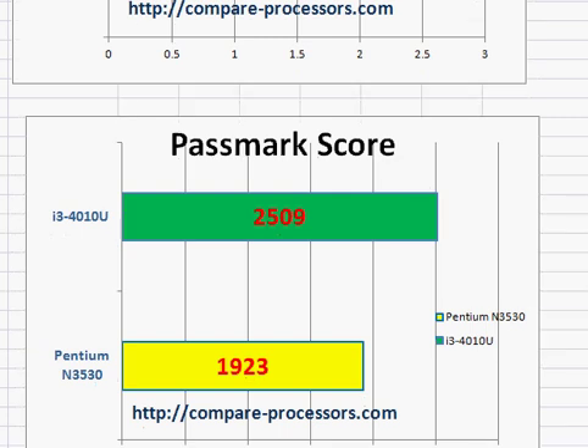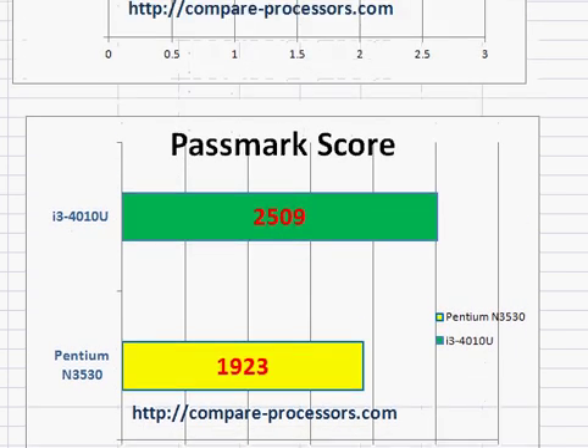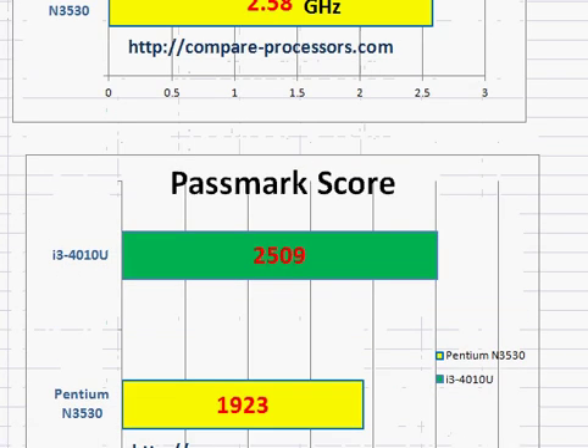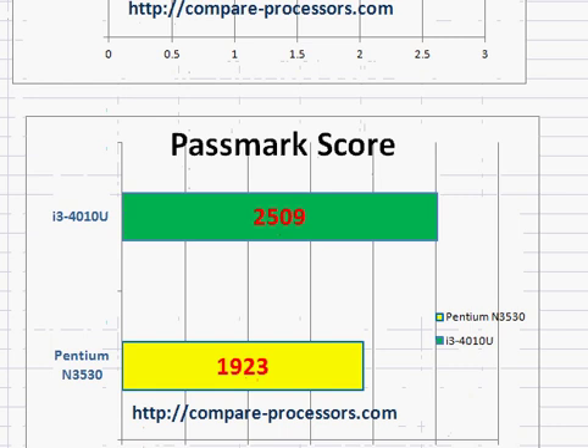You should not be able to notice any significant lack in the N3530 when compared to the i3-4010U. However, the Core i3 also comes with significantly faster integrated graphics. In terms of TDP rating — the thermal dissipation power — the i3-4010U is 15 watts versus the Pentium N3530, which is a 7.5 watt processor.